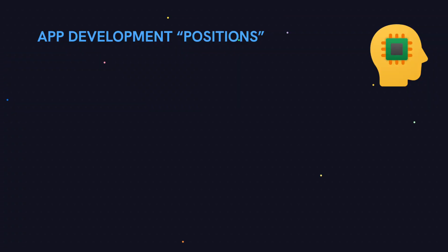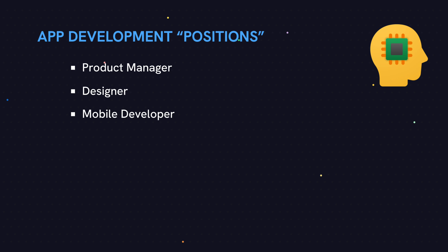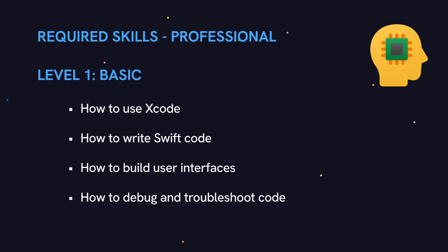When it comes to apps, there are a few positions to play: product manager, designer, mobile developer, backend developer, tester, data scientist, and marketer. But because you're on a team, your role will be as an iOS developer. Here are the basic skills that you need to know: at the most basic level, you need to know how to use Xcode, how to write Swift code, how to build user interfaces, and how to debug and troubleshoot your code.